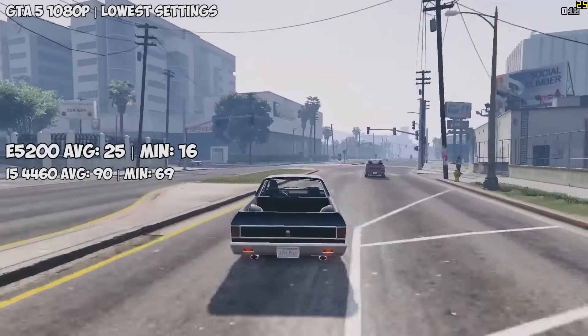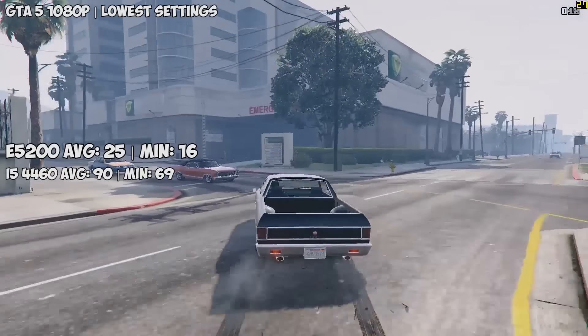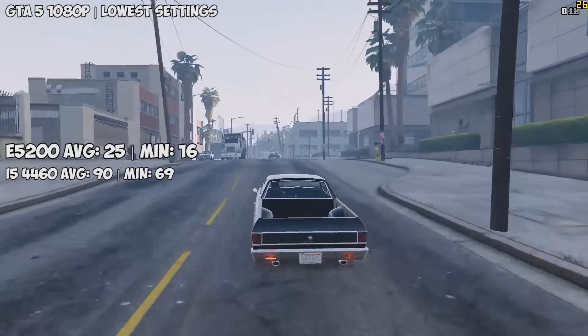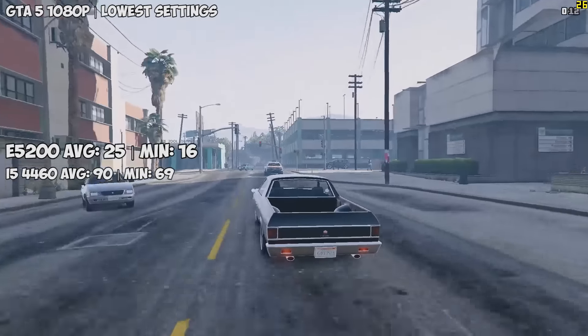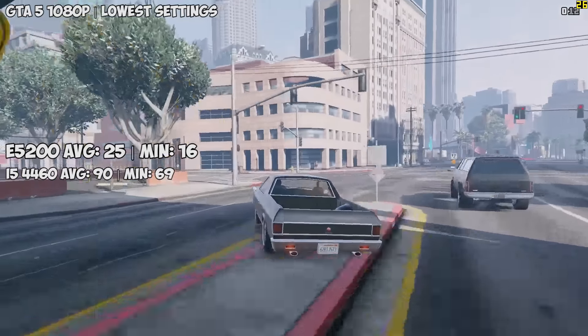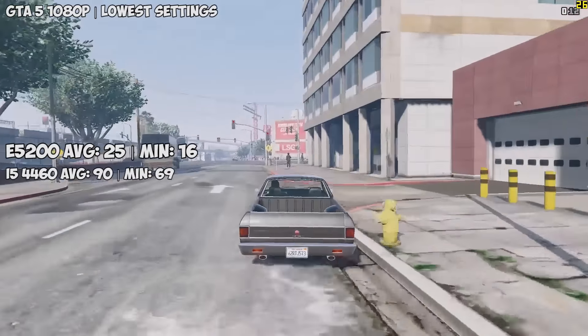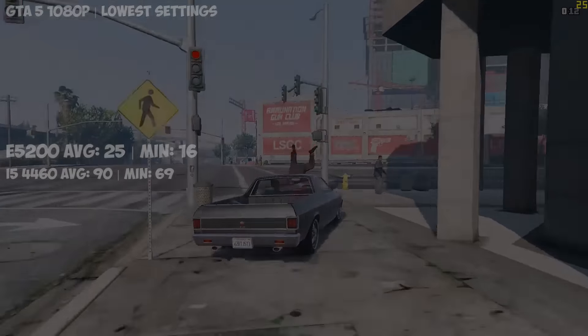GTA 5 now, because what benchmark test is complete without it. With everything on normal settings and advanced options off, we saw about 25 FPS overall. GTA is quite CPU dependent and that's definitely made apparent here. The game also stutters quite a bit, which is the case with a lot of older dual core CPUs anyway, and nothing really improves when we go out into the desert with less going on. It's a shame because we were on such a good run, but let's move on to our final test.